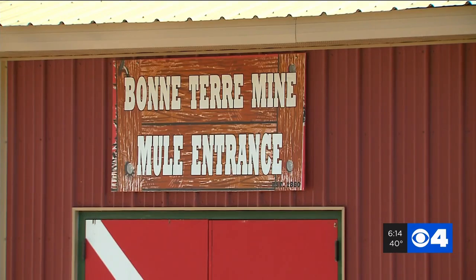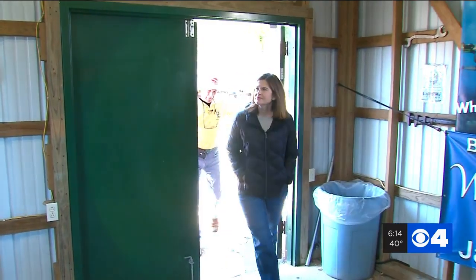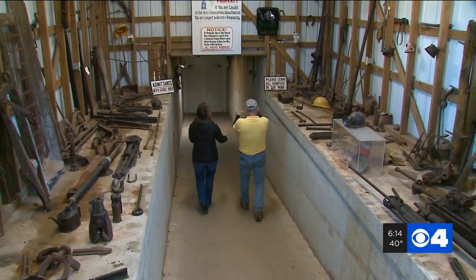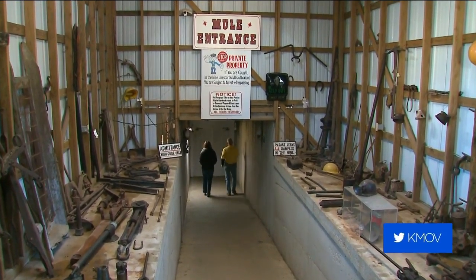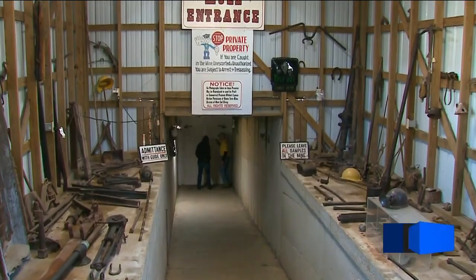Douglas Jergens purchased the mine in the 70s and agreed to take us on a tour. This is the mule entrance — the entrance for the mine tour right here. You're about to become a deep earth explorer. When you walk in, you can feel the change in temperature: 65 degrees all year round. It's air conditioned in the summer, it's heated in the winter — it's always the same.